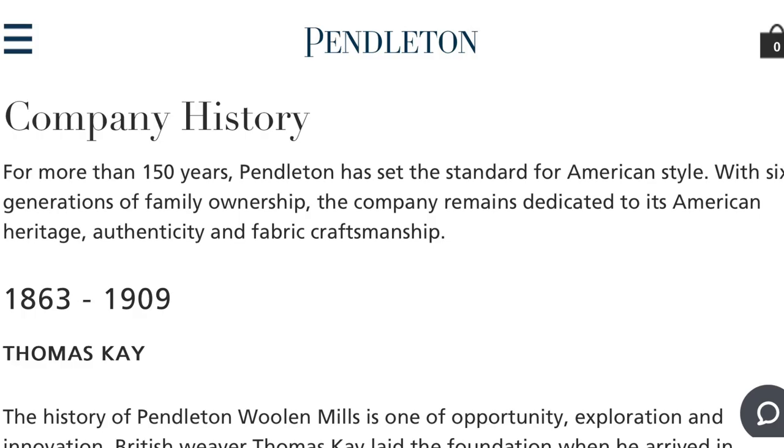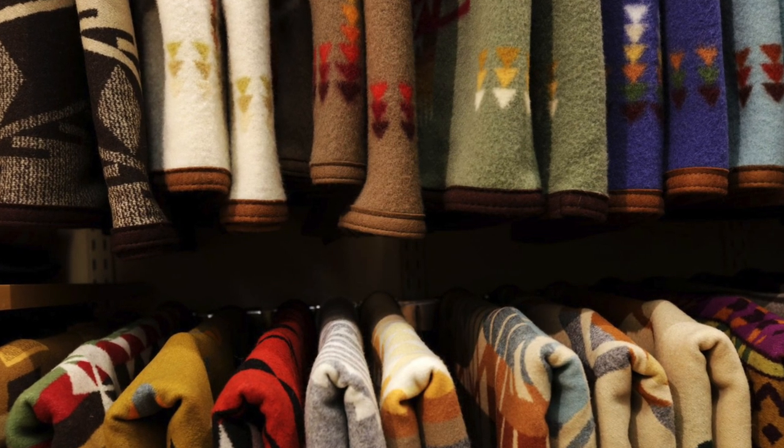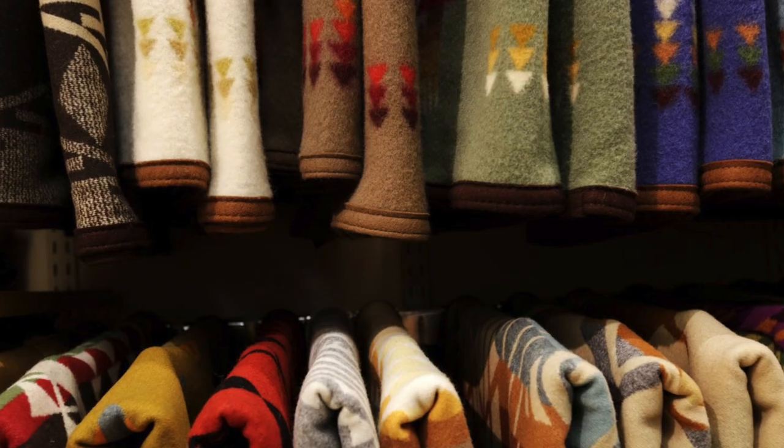That way you've got some information in case you're buying online. Pendleton Woolen Mills have been around forever — founded in 1863 in Oregon. They've always been known for producing high quality durable fabrics like wool, tweed, and especially flannel. I would say they're most well known for their shirts and their blankets.